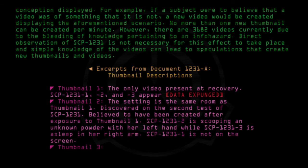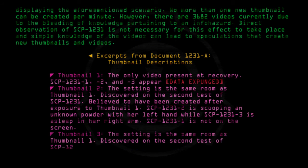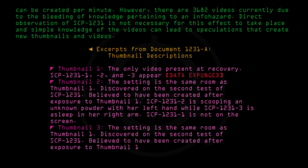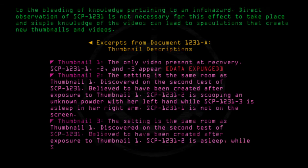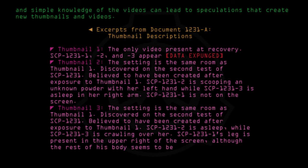Thumbnail 3: The setting is the same room as Thumbnail 1. Discovered on the second test of SCP-1231. Believed to have been created after exposure to Thumbnail 1. SCP-1231-2 is asleep, while SCP-1231-3 is crawling over her. SCP-1231-1's leg is present in the upper right of the screen, although the rest of his body seems to be just outside of view.